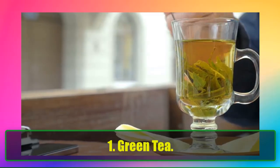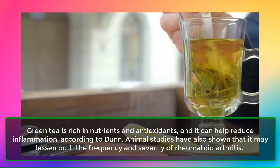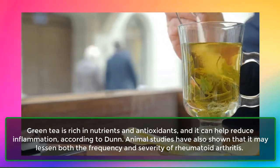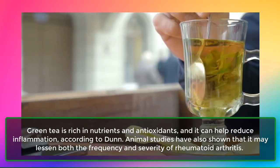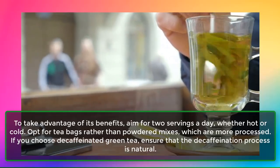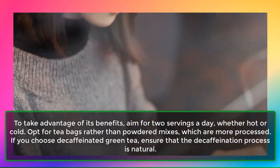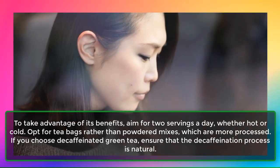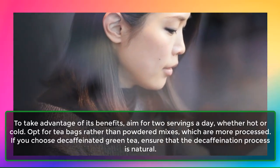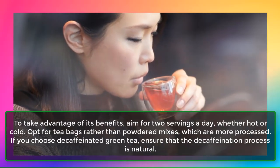1. Green Tea. Green tea is rich in nutrients and antioxidants, and it can help reduce inflammation. Animal studies have also shown that it may lessen both the frequency and severity of rheumatoid arthritis. To take advantage of its benefits, aim for two servings a day, whether hot or cold. Opt for tea bags rather than powdered mixes, which are more processed. If you choose decaffeinated green tea, ensure that the decaffeination process is natural.